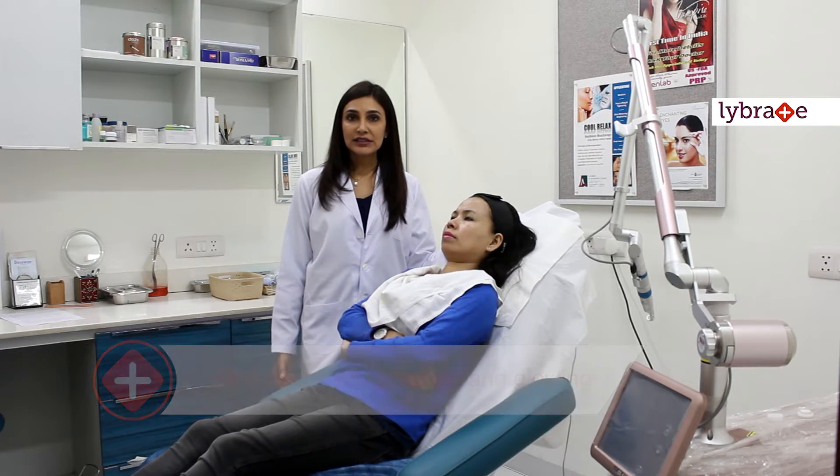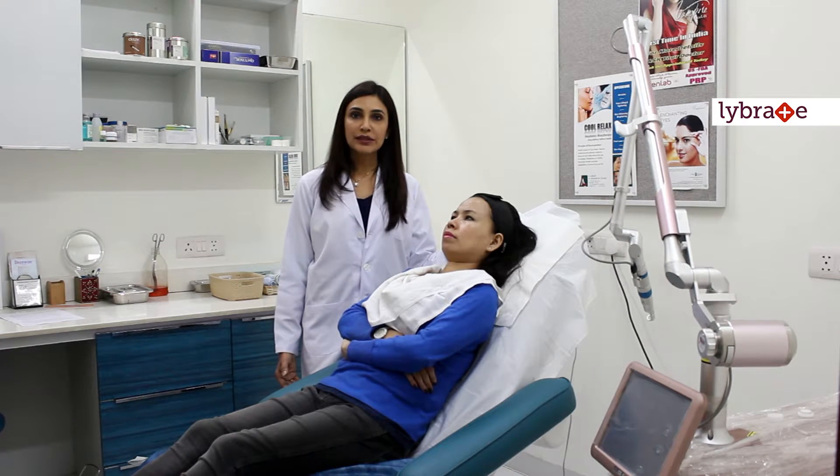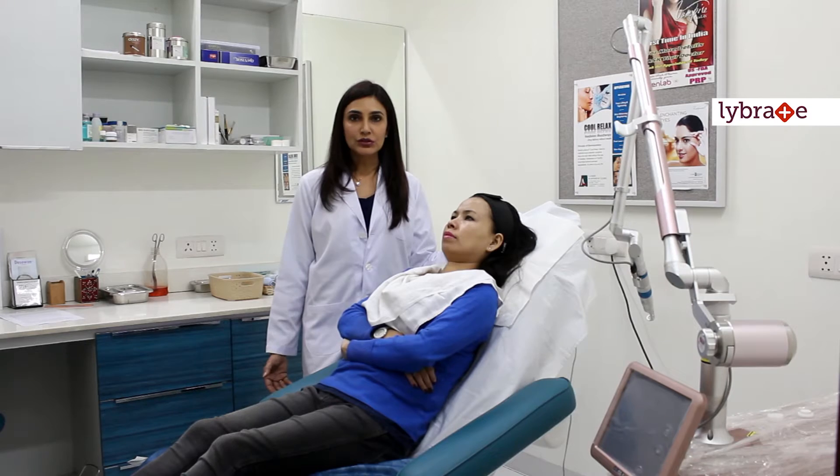The best part of this laser is that it has no downtime, and being an advanced new laser with great technology, safety is a big issue addressed here. There are hardly any side effects and it is very safe to use. Even over longer sessions there is no damage to the skin and the results are great.